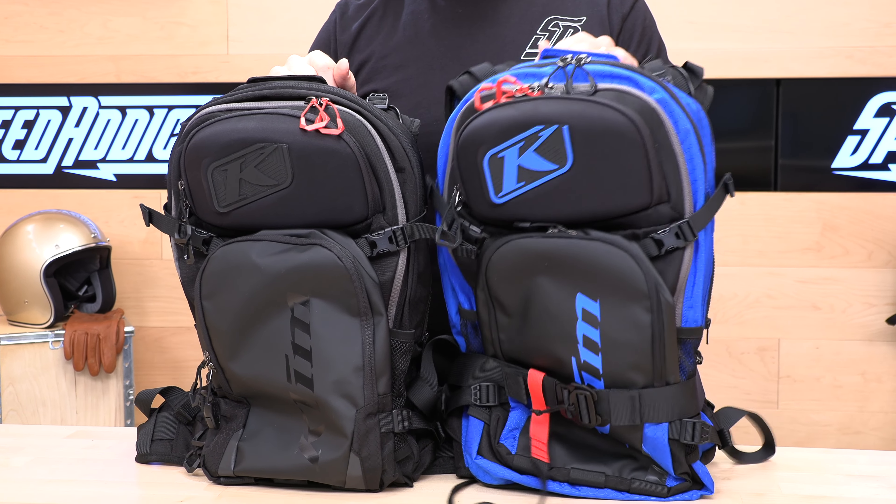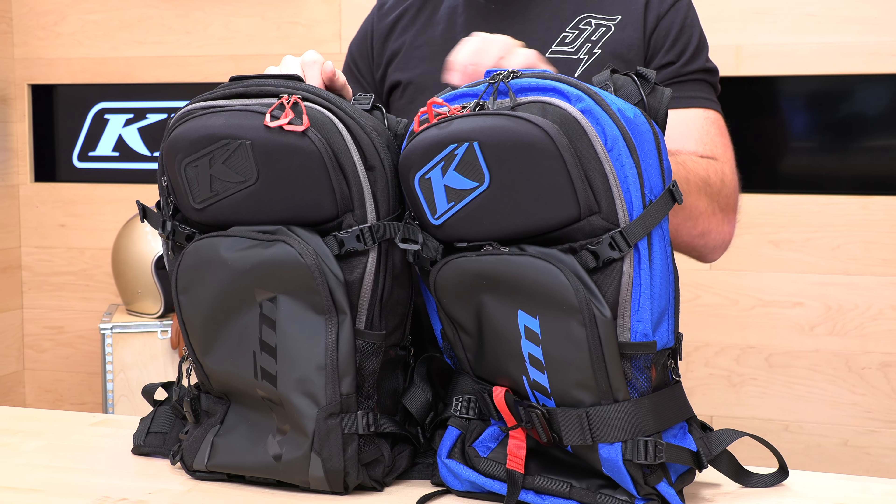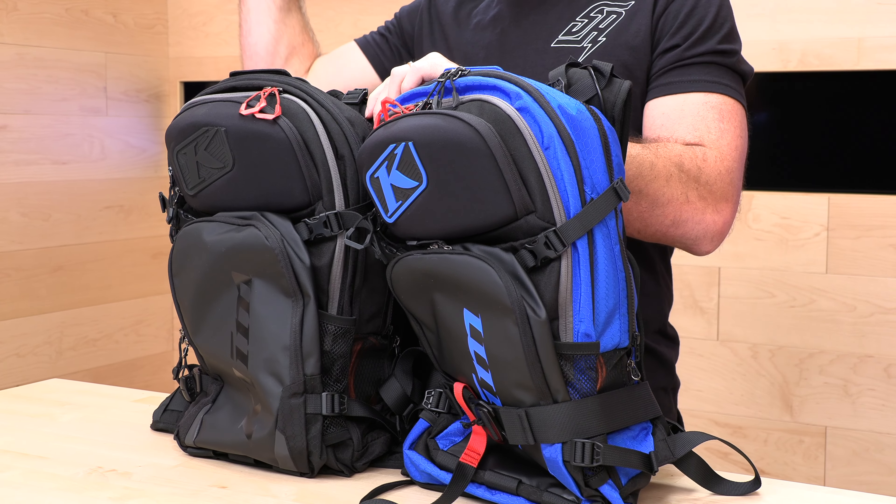They have the Aspect 16-liter bag — the one sitting on the table in front of me — coming in concealment black or electric blue lemonade, and the larger bag behind me, the Atlas 26-liter. They both have the same upgraded Alpride E2 airbag system which, when deployed, will inflate up over your head and keep you on top of a slide. That is the key functionality of an Avi Bag. Stay tuned — I'm going to do a deployment at the very end of this video.